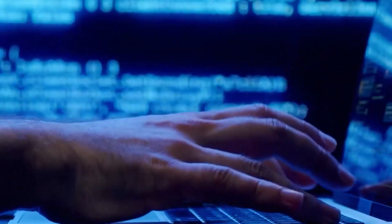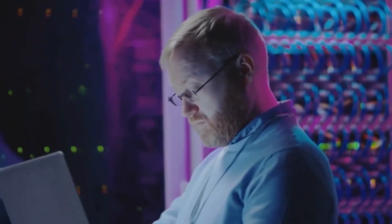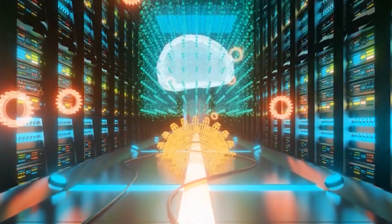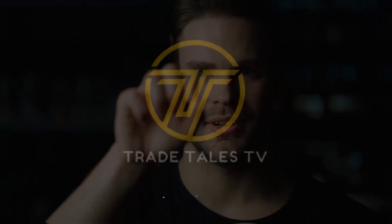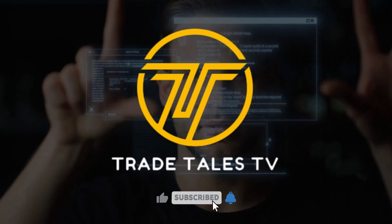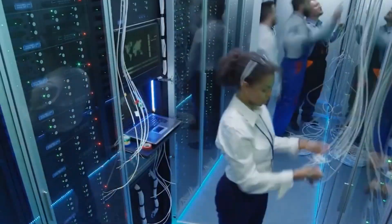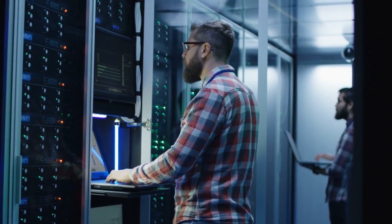That concludes our journey inside a Google data center. It's so inspiring to witness the technology and infrastructure that power the digital world we live in. A big shout out to the incredible team at Google for allowing us this exclusive access. If you enjoyed this behind-the-scenes look, don't forget to hit the like button, subscribe, and ring that notification bell. Let us know in the comments what you'd like to explore next — until then, signing off from Trade Tales TV!